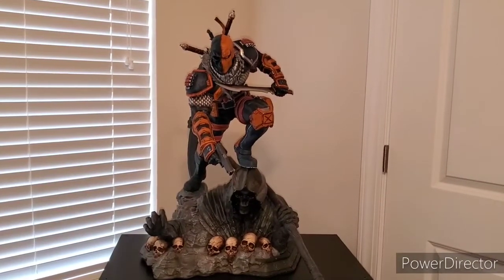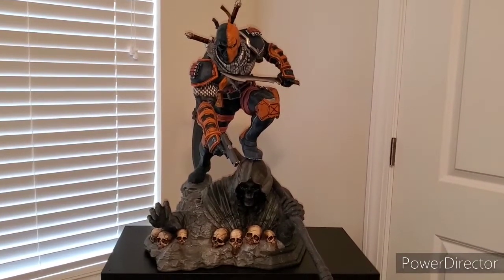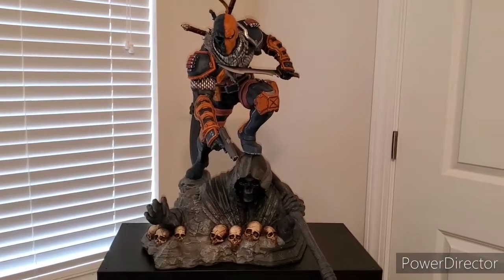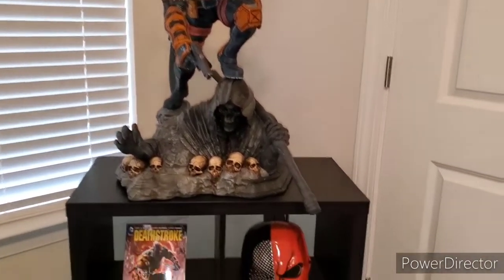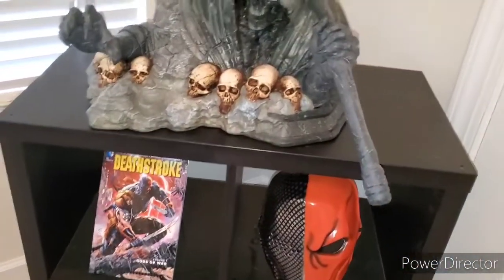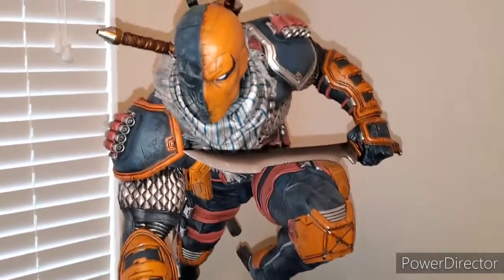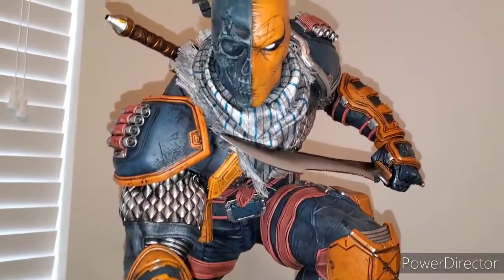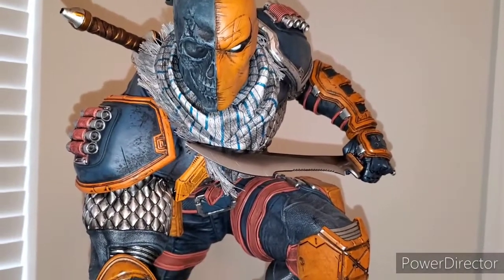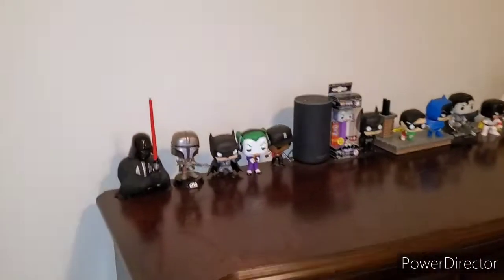The room tour begins in my room with this Prime One one-third scale Deathstroke — this is probably my most expensive and largest piece for sure. I have them displayed on the IKEA Kallax. It has an awesome Reaper base; this is the exclusive Slade Wilson and he is so amazing. You can see the full review on him on our YouTube page.